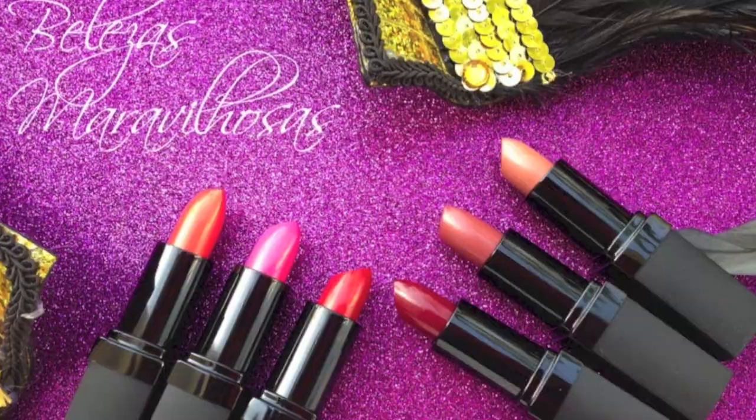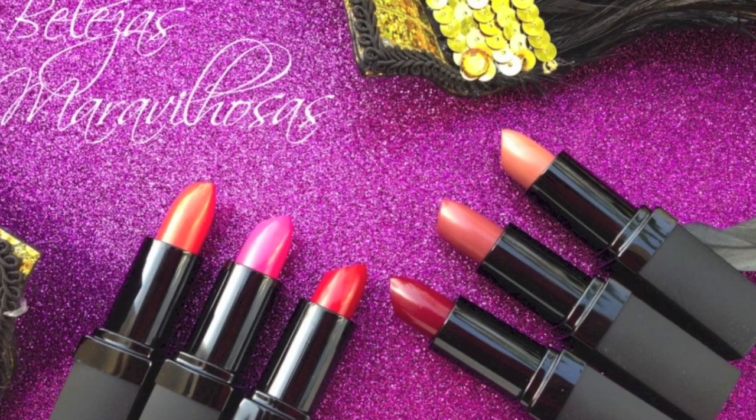Il y a des mattes, il y a des brillants, il y a du rouge, du rose, des nudes. Découvrez avec moi les swatchs des 6 rouges à lèvres de la collection Belezas Maravillosa — beauté merveilleuse. Alors, c'est parti ! Tu peux te lever de ton siège et danser avec moi. On y va.